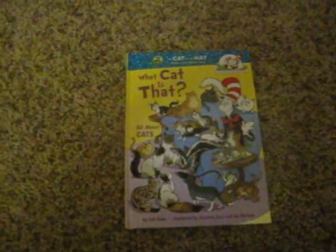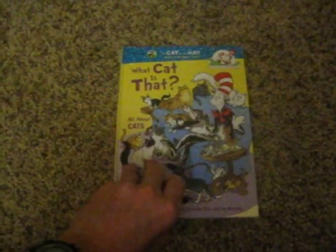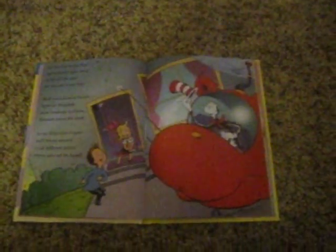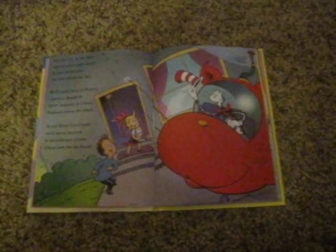The Cat in the Hat's Learning Library. What cat is that? All about cats. I'm the Cat in the Hat. Let us leave right away to see all the cats we can see in one day.